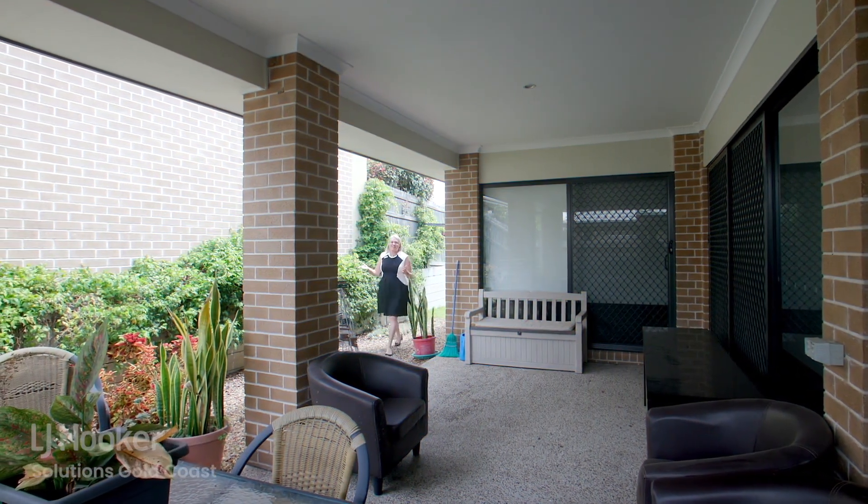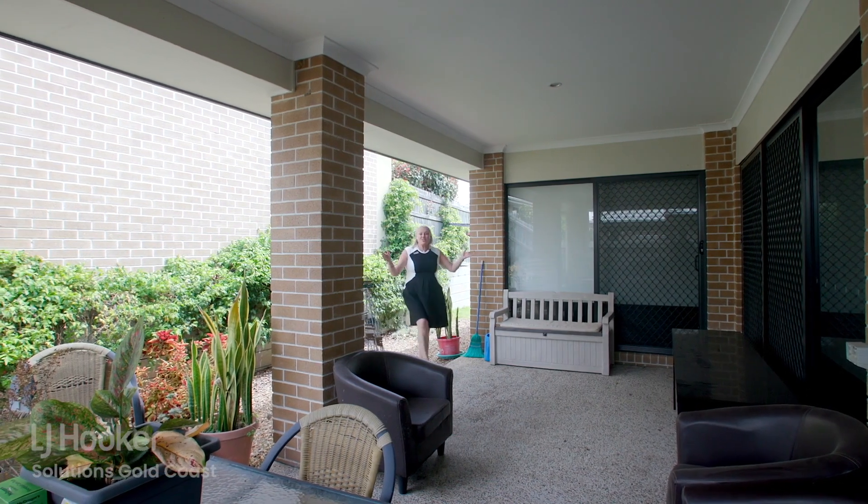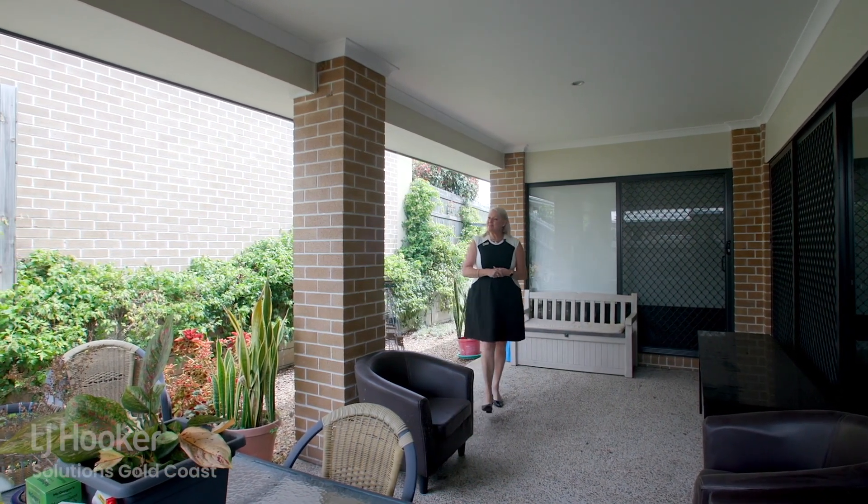Just look at the outside entertainment area — it's just huge, and it's all on an easy-to-maintain block.